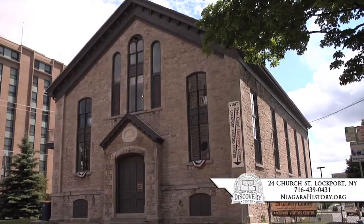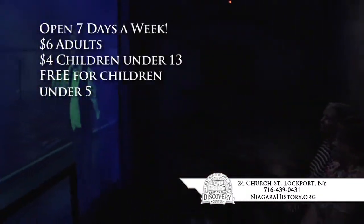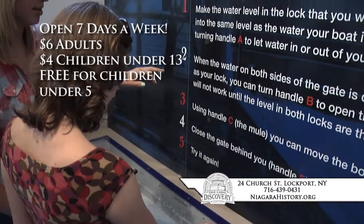If you're looking for a hands-on family experience of life on the locks in 1895, visit the Erie Canal Discovery Center. Let's take a look. The Erie Canal Discovery Center is an award-winning, state-of-the-art, interactive, multimedia, interpretive center about the Erie Canal.